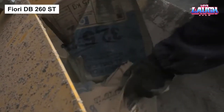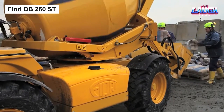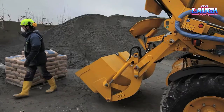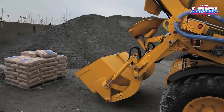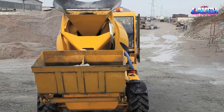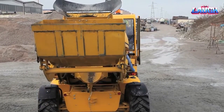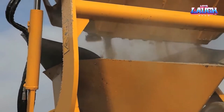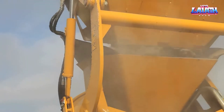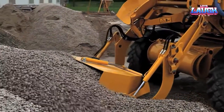Now, gents, as we shift gears from the meticulously clean cityscapes to the rugged realms of construction, we present our final marvel of this episode, the Fiori DB-260ST. This Italian-born, self-loading concrete mixer is a compact, versatile powerhouse, perfect for jobs as varied as residential construction to bridge or dam work.